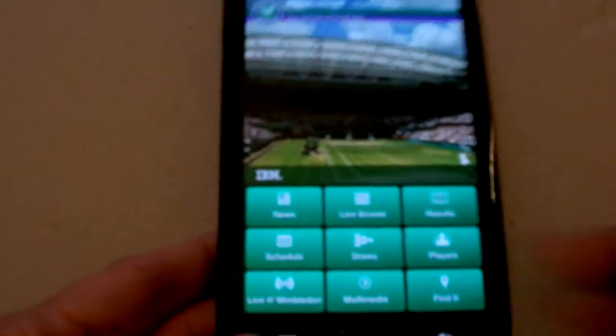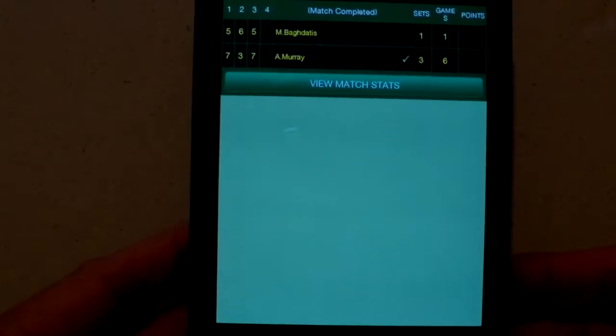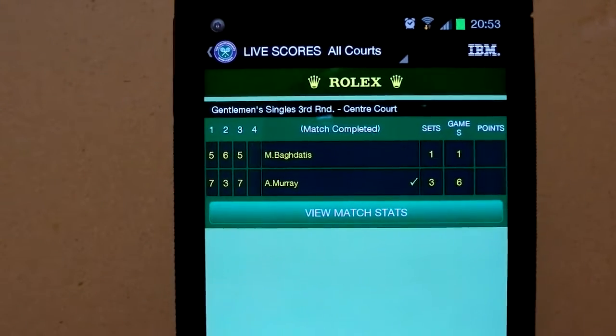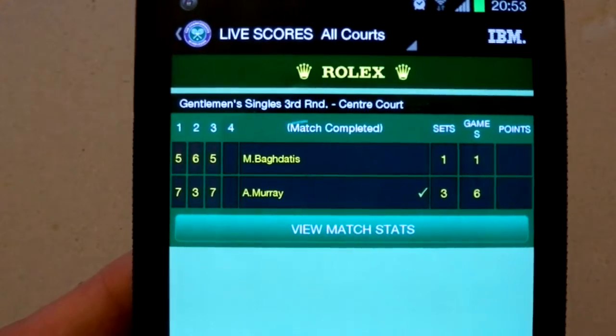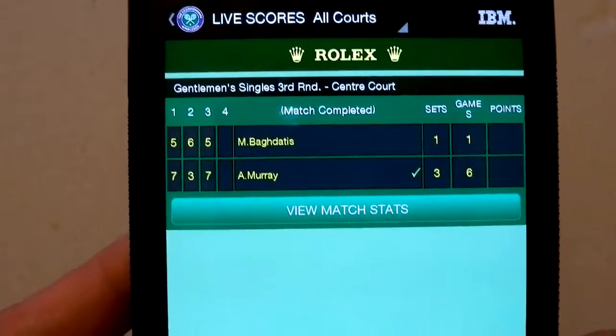Tap on the next one — live scores, as you can see. This was Andy Murray's score playing late on Saturday, and of course there are no games on Sunday.